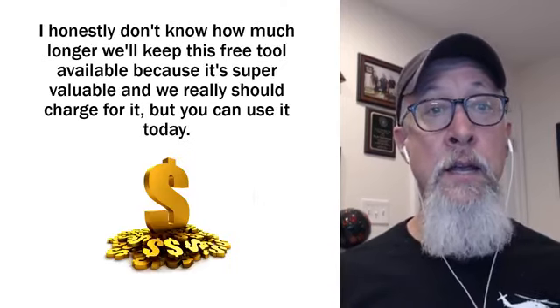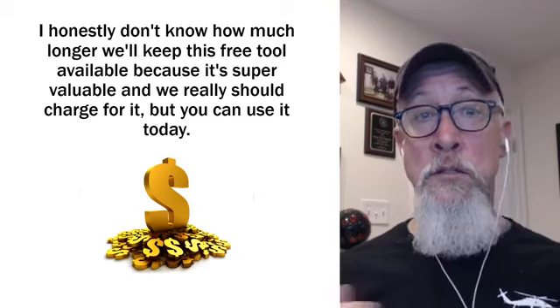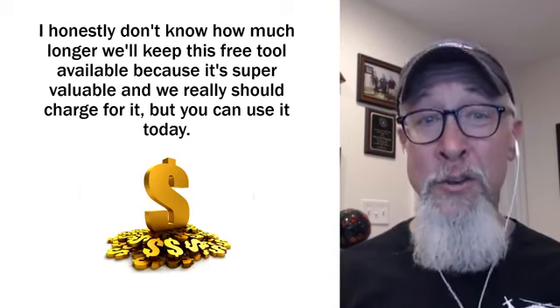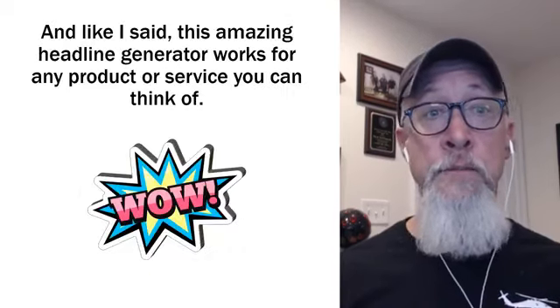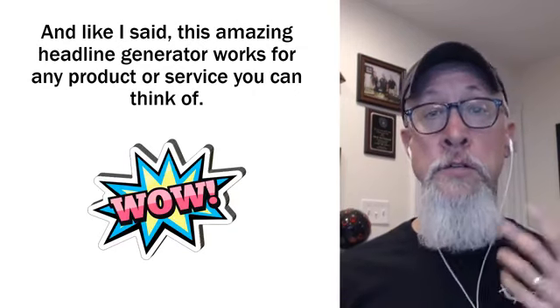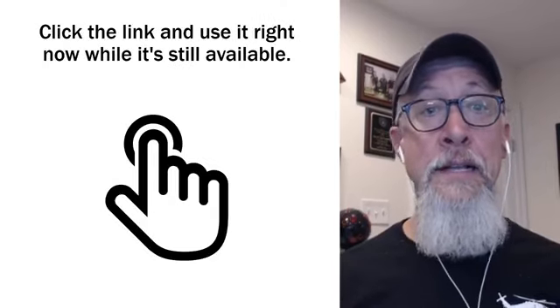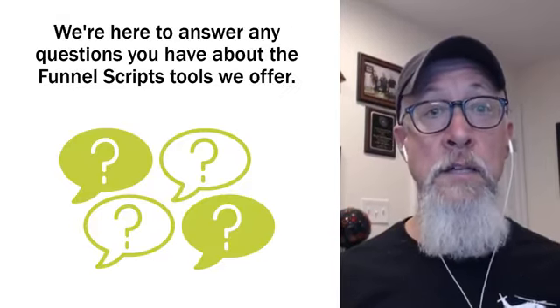Absolutely free — when you click the link. Honestly, I don't know how much longer we're going to keep this free tool available because it's super valuable and we really should charge for it, but you can use it today. This amazing headline generator works for any product or service you can think of. Give it a try right now while you can still access it — click the link and use it right now while it's still available.